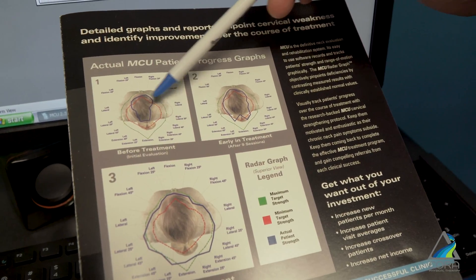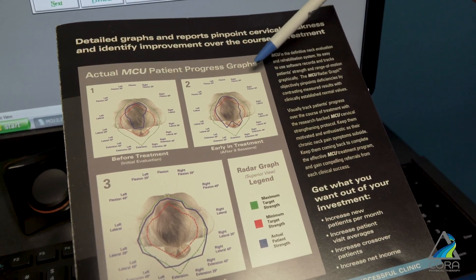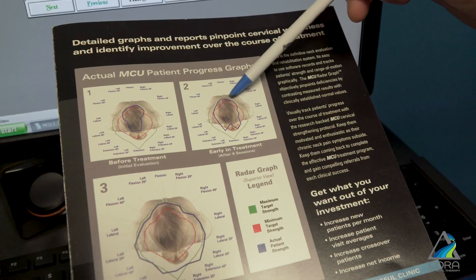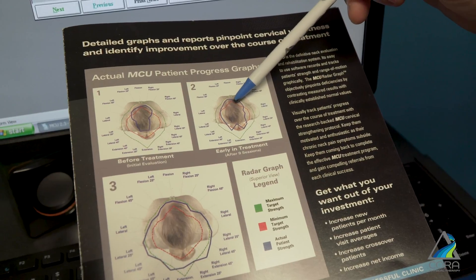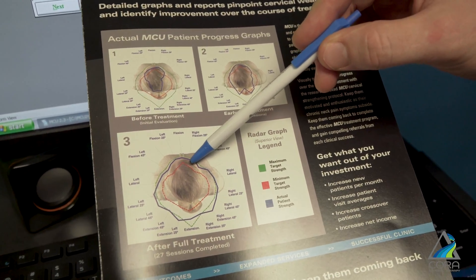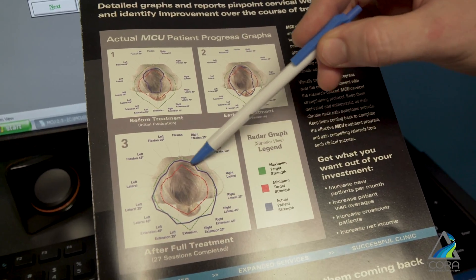This is an actual user, and after about six sessions we retested them. This is their second round of tests and you can see how that blue line has opened up and gotten a little bit larger, getting closer to what someone normal their age looks like. Their final test, done after about 20 sessions, shows how they are now in the normal range for an individual their age.